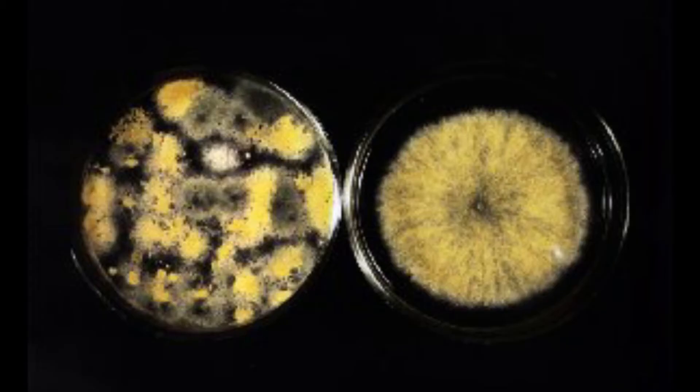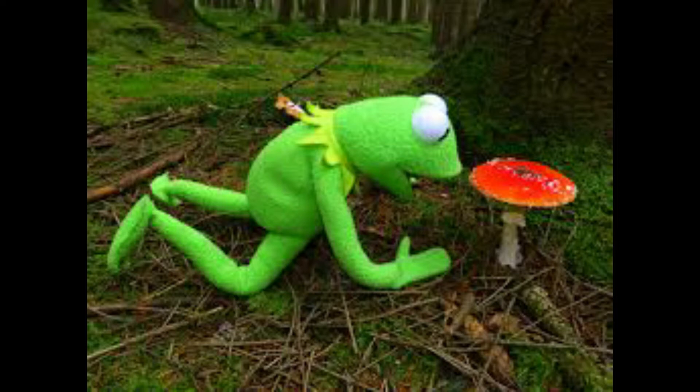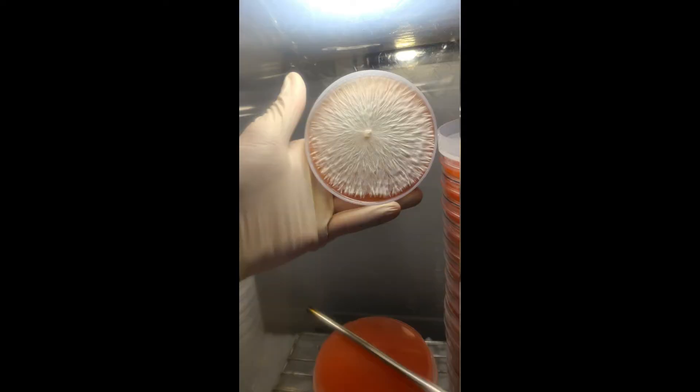Odor can also be helpful when it comes to agar work. While not all molds produce an odor, I haven't found a P. cubensis culture that didn't smell like mushrooms.